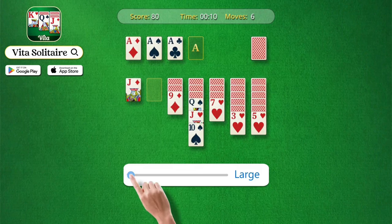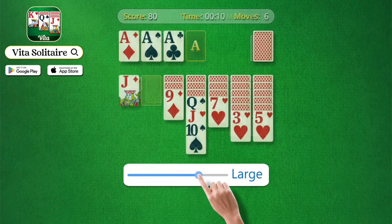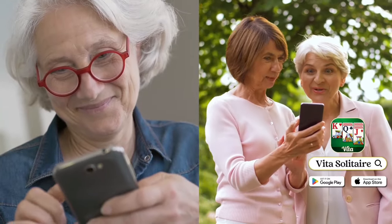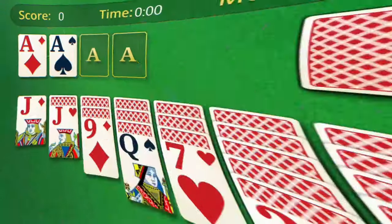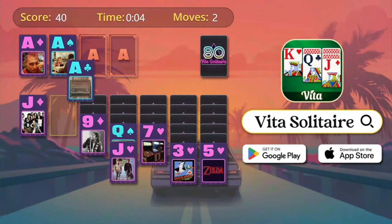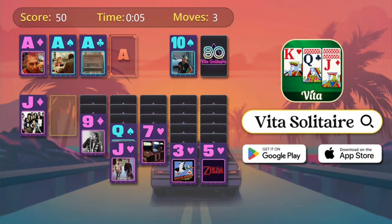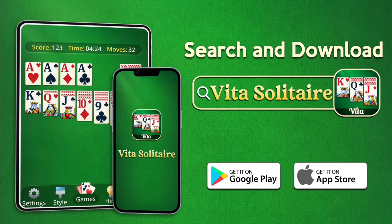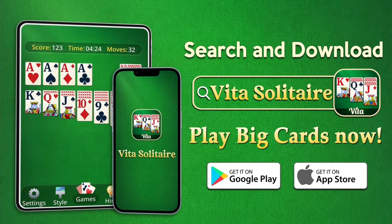Today's video is sponsored by Vida Solitaire. Something y'all might not know about me is I am a big Solitaire fan. I love to play it with an actual deck of cards in my hand, but my favorite way to play Solitaire is on my phone, especially when I'm in bed at night. I've downloaded and tried many Solitaire games on my phone, but most of the games are constantly asking for payment, and it drives me crazy because I'm not trying to pay for something that I just want to relax and enjoy. So that's one of the reasons why I love Vida Solitaire.